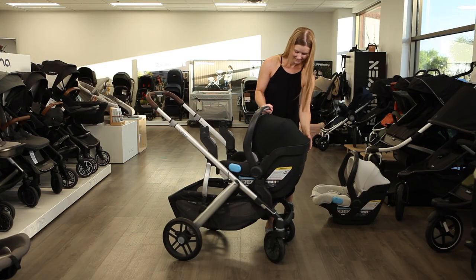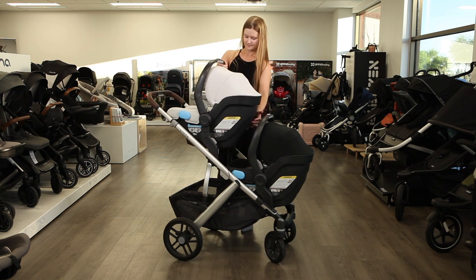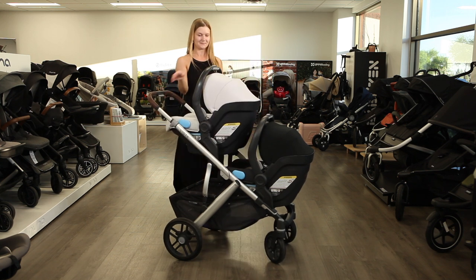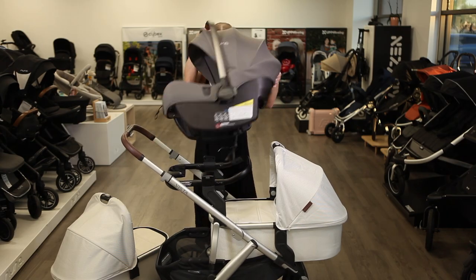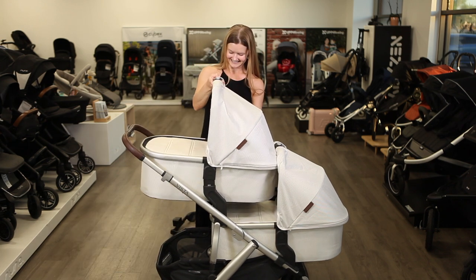Using the upper and lower adapters included with purchase of the Vista V2 twin stroller bundle, two Mesa series infant car seats can attach without need for any other adapters. You'll need additional car seat adapters for other brands, which would need to be removed to attach the two Vista bassinets.